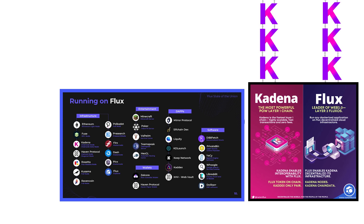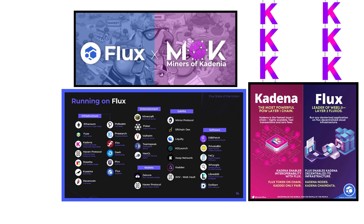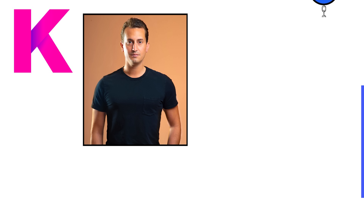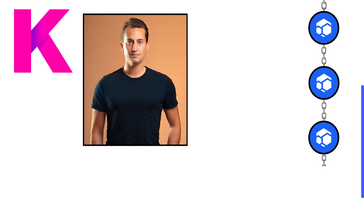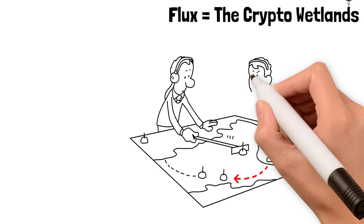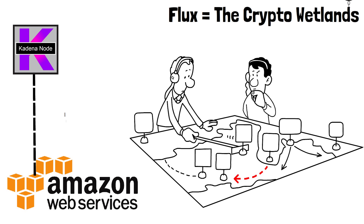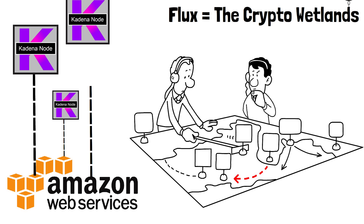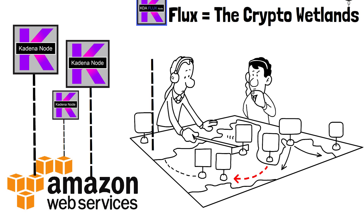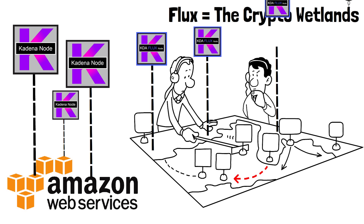The beauty of how servers work is that your business doesn't have to choose — they can run on Flux, Amazon, or both. A perfect example is Kadena. In my interview with Kadena's president Will Martino, he described Flux like a wetland. When the Kadena network was being attacked, the attacker was spam-attacking the network. When blockchains are running, the nodes store a backup copy of the blockchain, and miners need to communicate with nodes to produce blocks — they just need to reach at least one node.